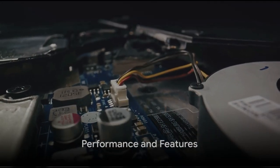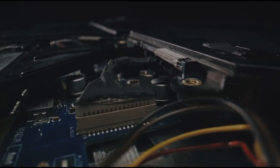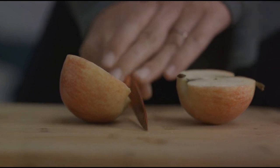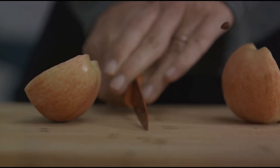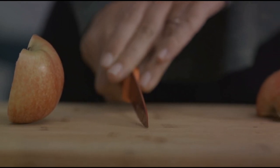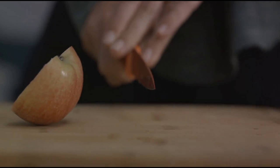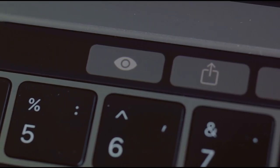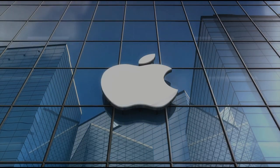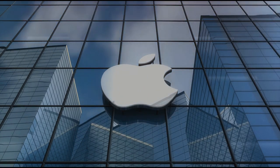Now let's delve into the performance of the Apple Vision Pro. This device is a true speed demon, boasting a cutting-edge processor that ensures your apps and tasks run smoothly and swiftly. Whether you're editing a video, playing a high-octane game, or simply browsing the web, the Vision Pro will not disappoint. Storage too is a strong suit, with options ranging from a generous 256GB to a mammoth 2TB — there's plenty of room for all your files, photos, and apps.